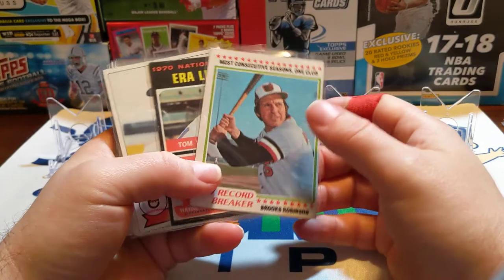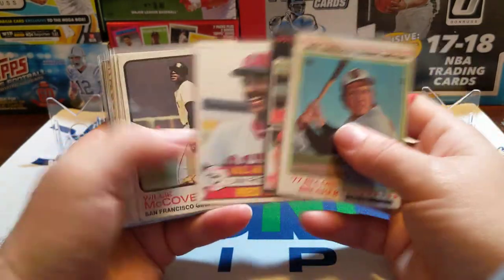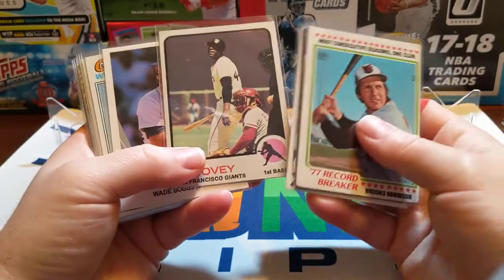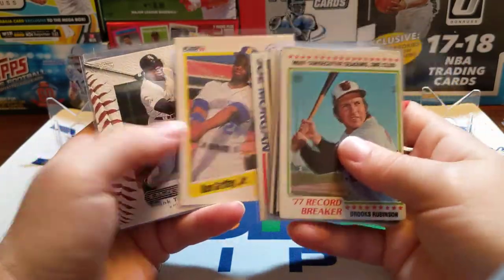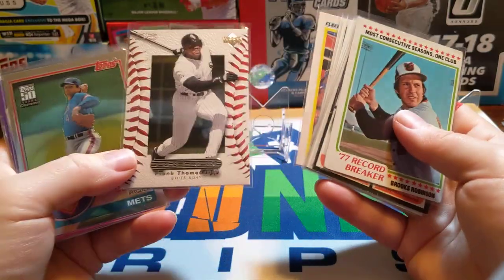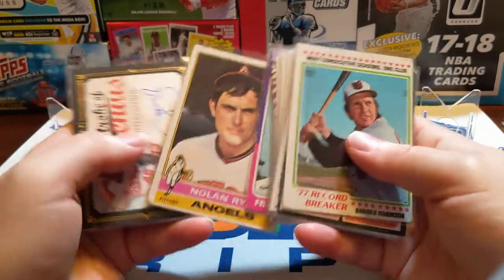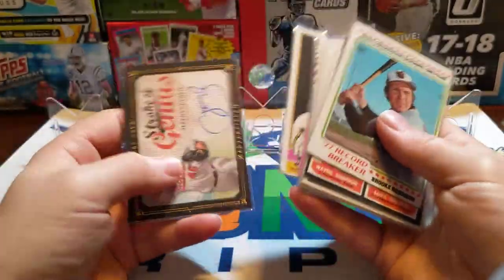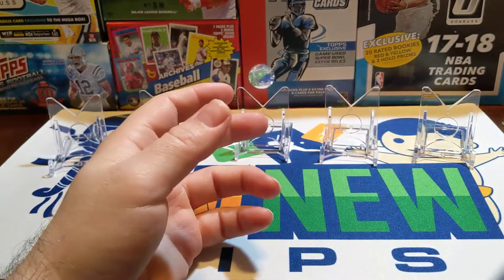We went through our third stack of the repacked wax and got a lot of Hall of Famers in there. Really nice McCovey '73, Dave Winfield, Ken Griffey Jr., this Frank Thomas is cool, Tom Seaver '85 Topps design, and this Nolan Ryan from '76 — pretty nice, corners all dinged up but pretty cool. We actually did pull an autograph out of there. We've got one more stack left to open this week.